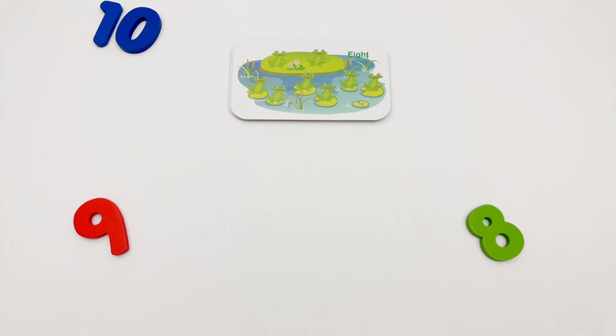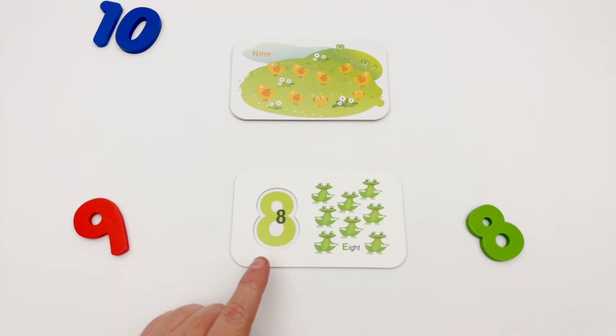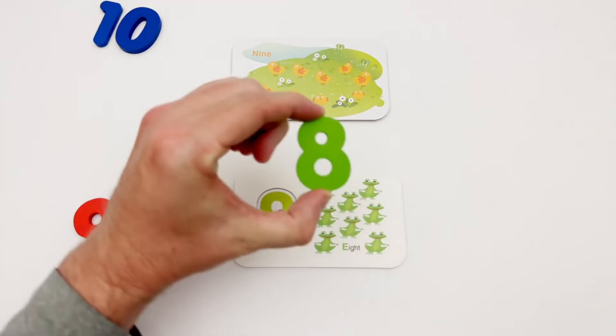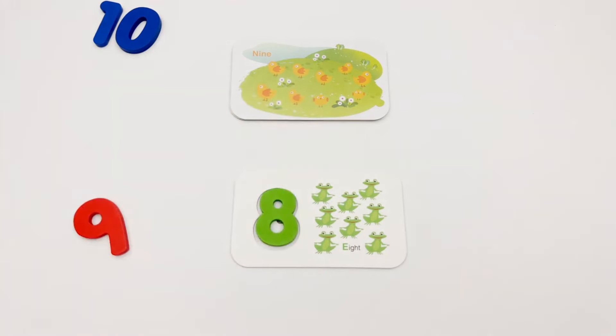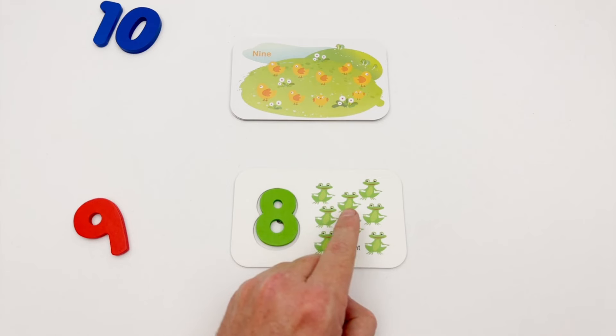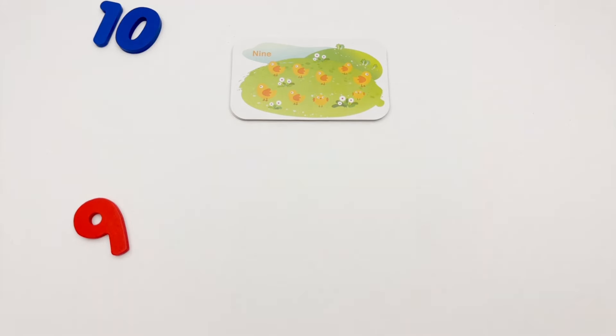Our next flash card is the number eight. We have a green eight. Here is the green eight, and we have eight green frogs: one, two, three, four, five, six, seven, eight. Our next flash card is the number nine.